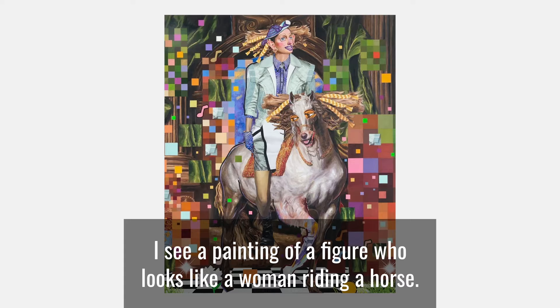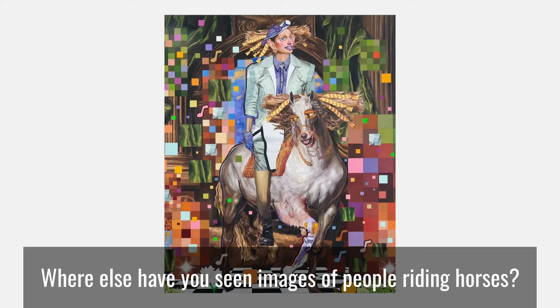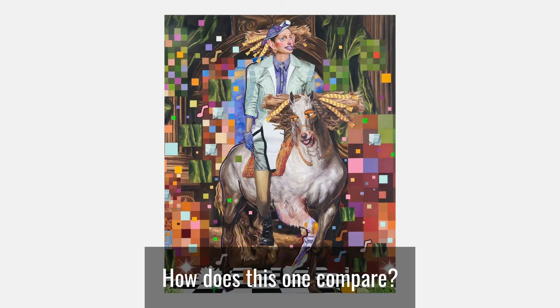I see a painting of a figure who looks like a woman, riding a horse. Where else have you seen images of people riding horses? How does this one compare?